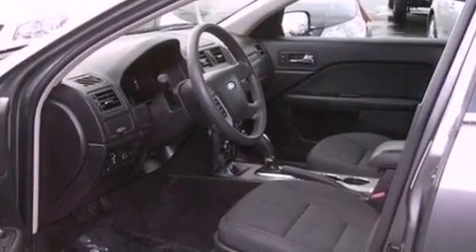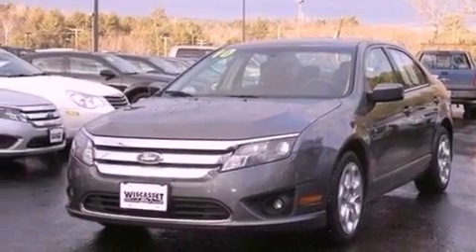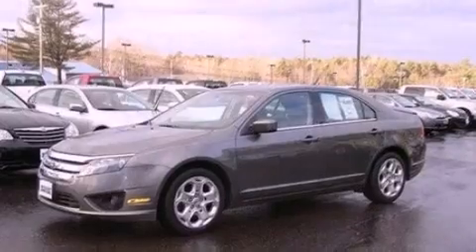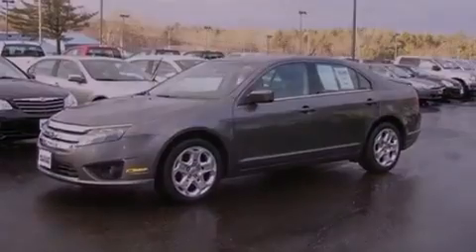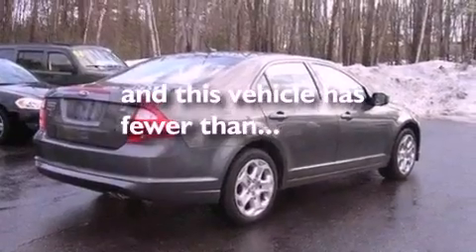The following features are also included: cruise control, full power accessories, front and rear reading lights, a 6-speaker audio system, 4-wheel independent suspension, 17-inch wheels, a security system, an anti-lock braking system, a chrome grill, and this vehicle has fewer than 49,000 miles on the odometer.